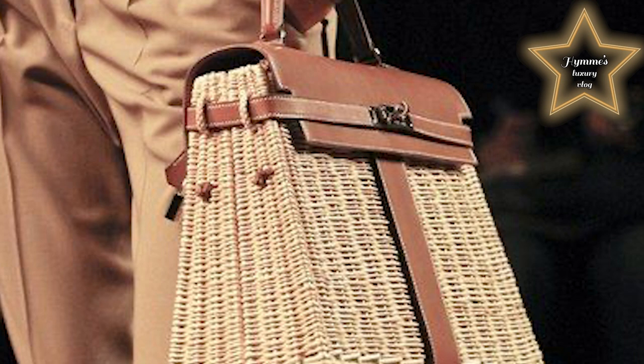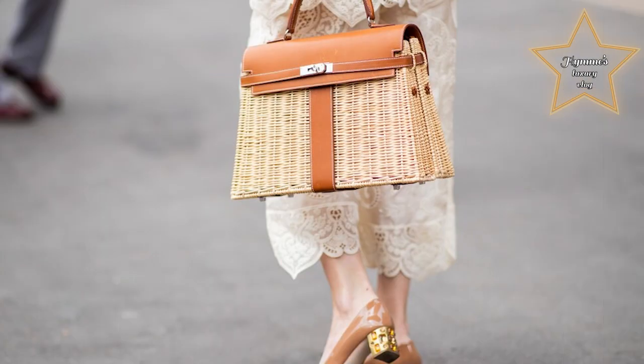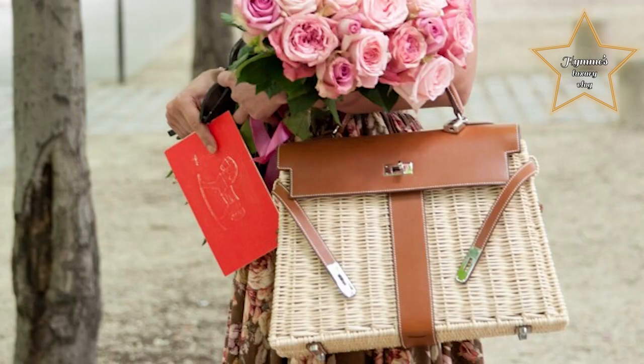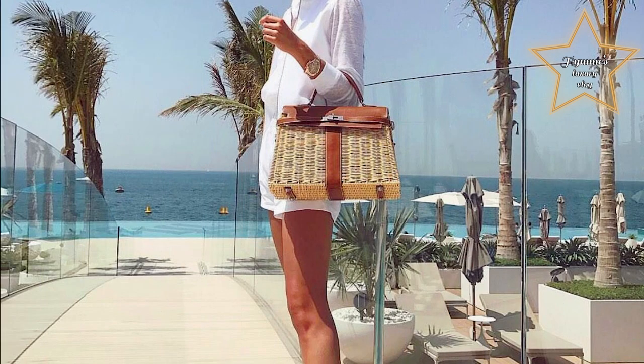An irresistible craving for bucolic outdoor lunches gave rise to the Kelly Picnic. It combines basketry know-how and leather craftsmanship. The strands of wicker are kept cool, and the Barenia leather is attached to the wooden wicker using a system of lacing and knots. Stylish and charming, the Kelly Picnic is a nod to its relative, the wicker basket.